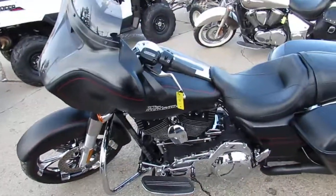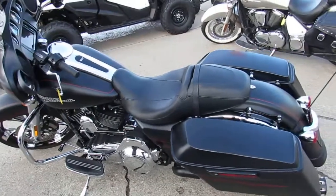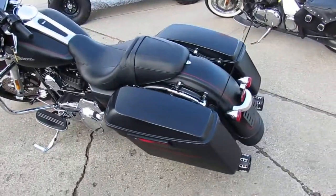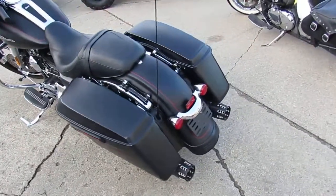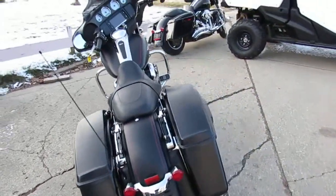Check it out guys — matte black paint, 21 inch RC front wheel, matching rear wheel, RC exhaust, it's got the LED screen, and I'm seeing some Willie G accents on this thing.